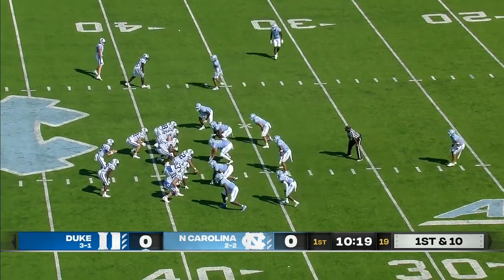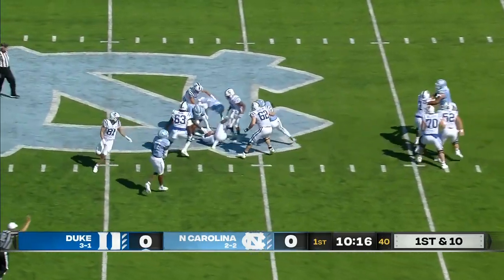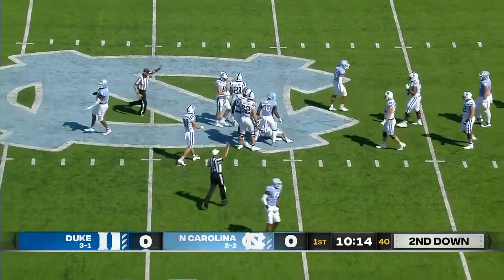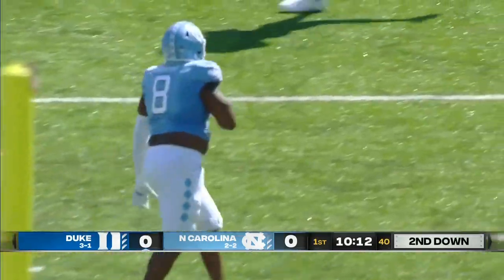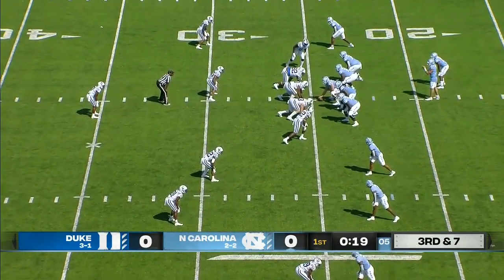No score here, though, as Holmberg in the shotgun is going to throw on first and ten. Pressure coming and down he goes. Miles Murphy just beat a block and took Holmberg to the turf. Third and seven. Heels one of three on third downs thus far.